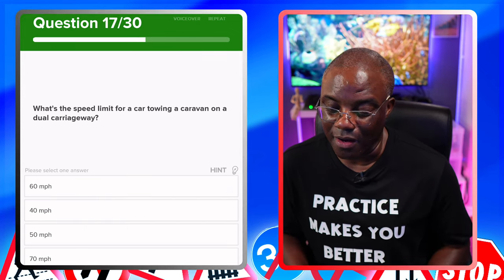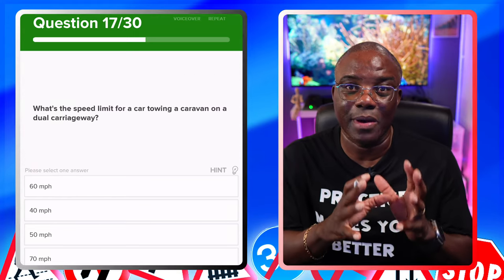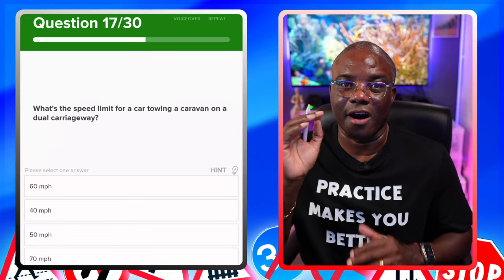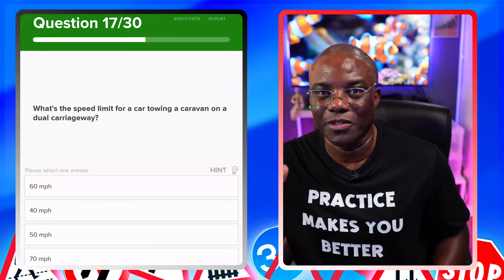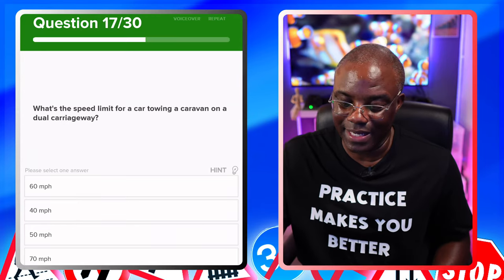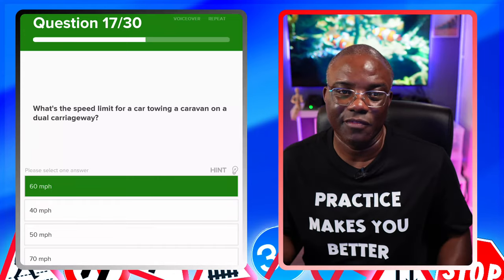What's the speed limit for a car towing a caravan on a dual carriageway? Similar to the previous question about a single carriageway. As a car driver, you can do 70 on a dual carriageway or motorway. It's towing, so drop it by 10 — answer is 60. As long as you work it out logically, you don't have to go through the other options.